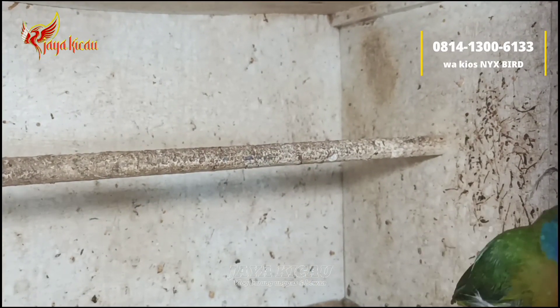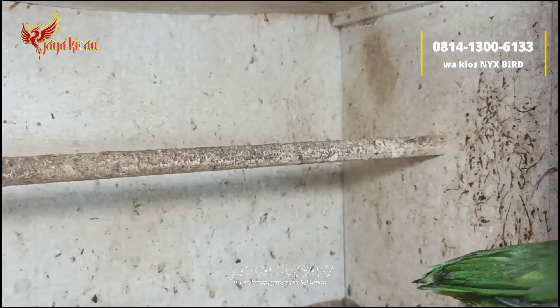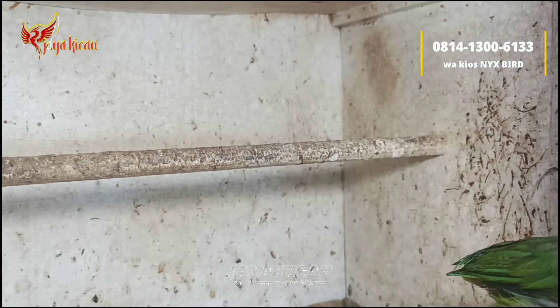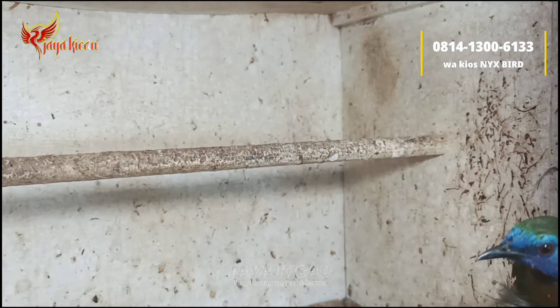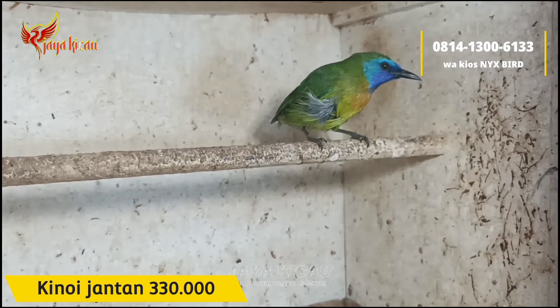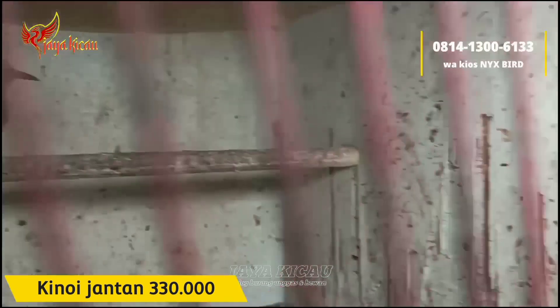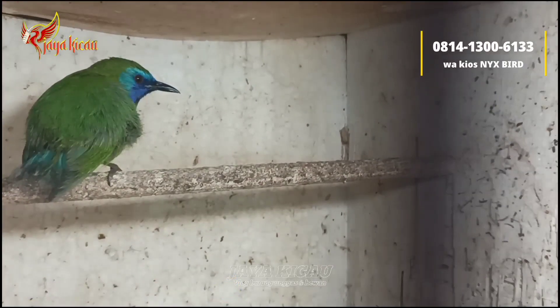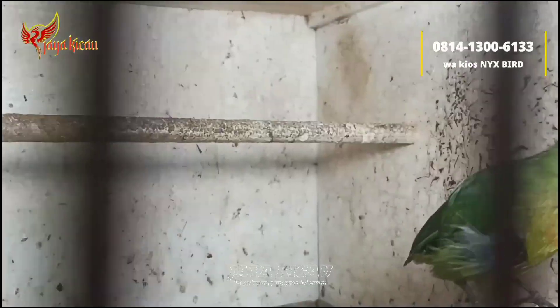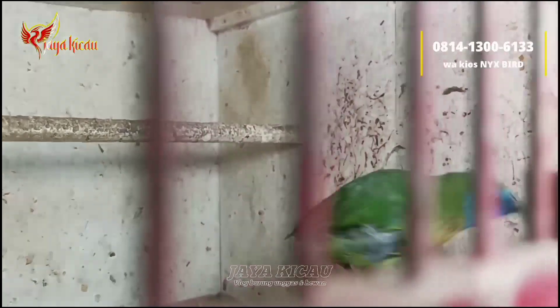Lanjut ada burung kinoi jantan teman-teman seperti ini. Untuk kinoi jantan cukup dibanderol Rp330.000 saja. Burung sehat-sehat banget, penumpakannya pemakan serangga seperti biasa. Jantan tulen, sudah terpantau bunyi teman-teman.